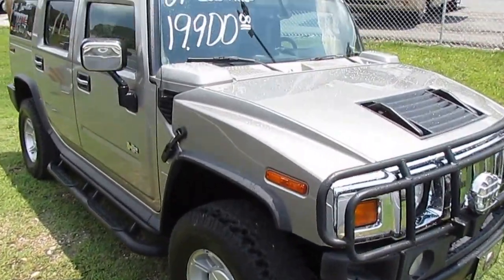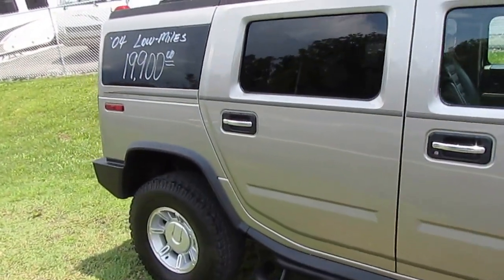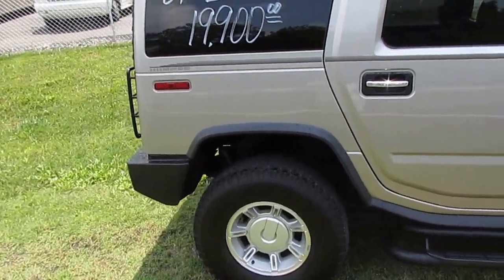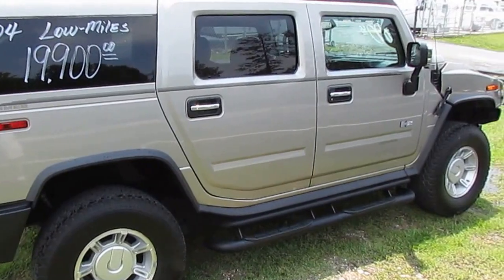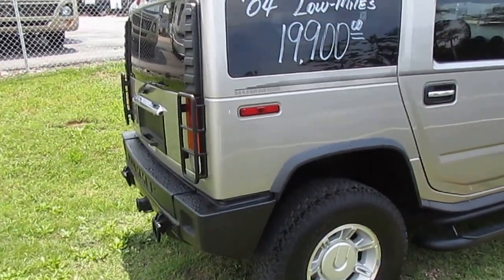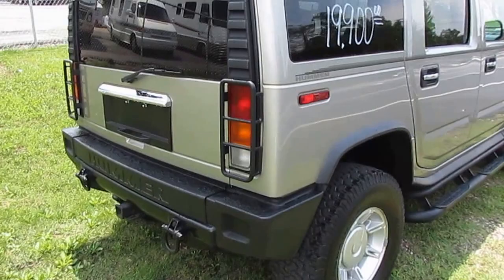Tires are almost brand new. These things are built on a 2500 GMC Sierra chassis. It's got 316 horsepower, 6-liter Vortec V8, full-time four-wheel drive, and traction control. If this vehicle can't get you there, you don't want to go there — this is pretty much the ultimate four-wheel drive. It's got just 103,000 miles, which for an '04 model is low miles.